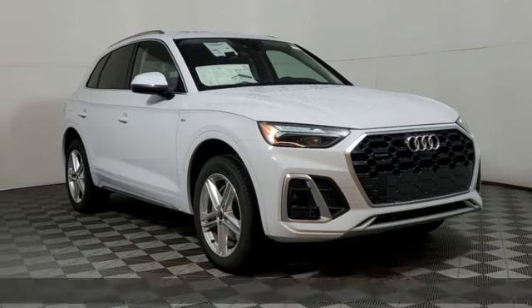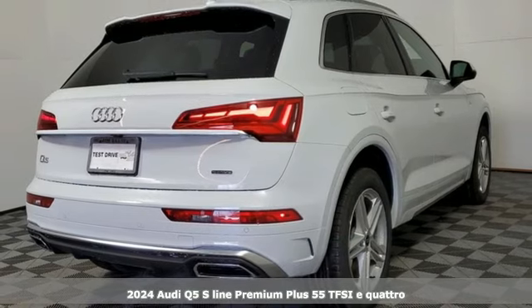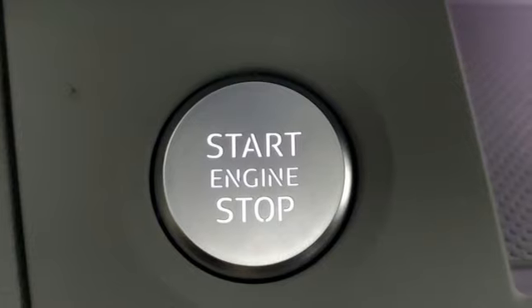Here's a new 2024 Audi Q5. It looks sharp, drives smoothly, and handles twists and turns with ease. And it comes with all the amenities you need.